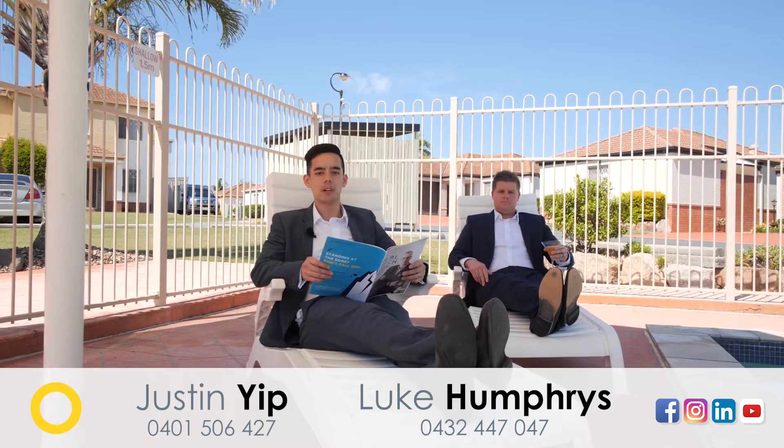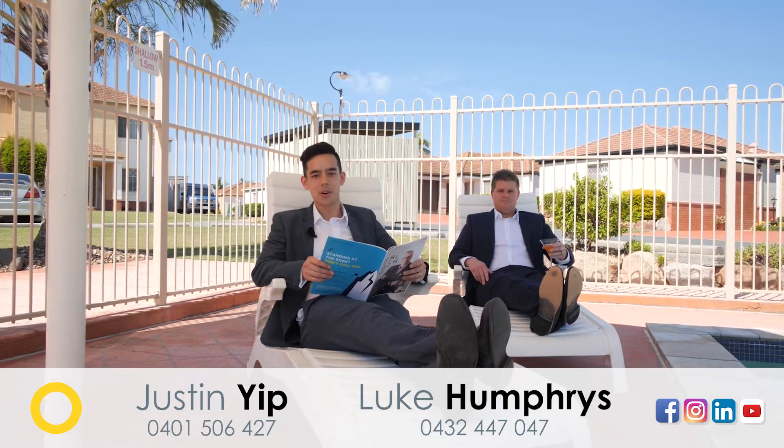Whether you're an astute investor or owner-occupier, this one suits everyone. Check out our open homes on Facebook or www.positiononesales.com.au